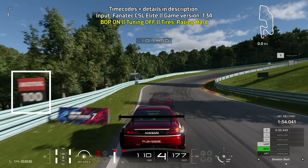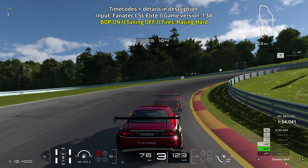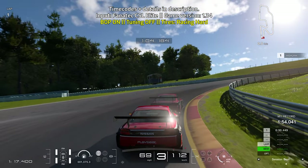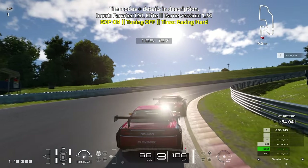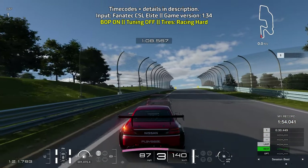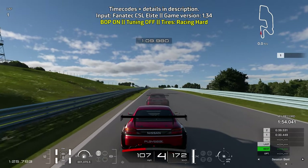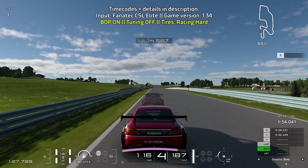Ease off the brakes as you're turning in, going down to third gear. Let the car coast a bit so it can turn in more, and as soon as you're pointing towards the field that's where you get on the throttle. For that turn — known as the Toe — you want to go for a late apex.